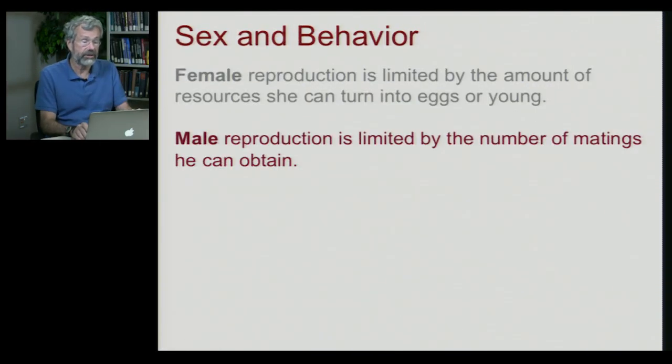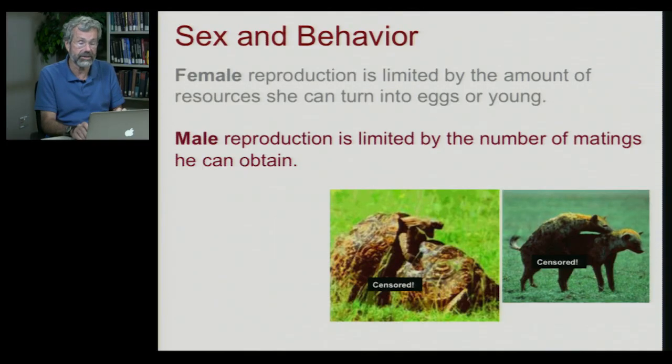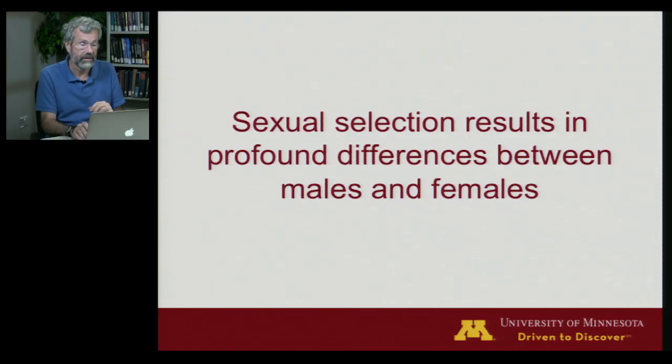In contrast, male reproduction is limited by the number of matings he can obtain. Females have to put all their energy into each egg, each baby as it comes along. But males can have a lot of energy left over for looking for more mates. And so we see in all kinds of different animals that males compete and behave rather crazily to get access to more and more females — whether they're tortoises, hyenas, or various ungulates. Sexual selection — the process whereby we get our genes into the next generation through traits that enhance our reproductive success — results in profound differences between males and females.